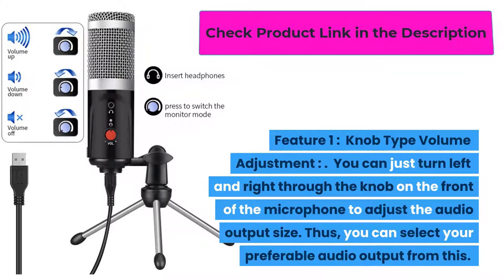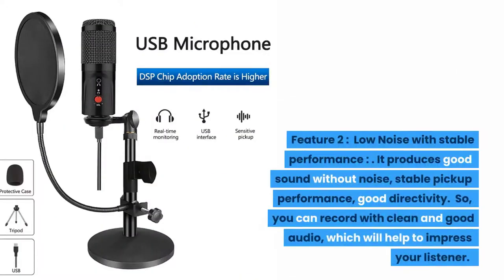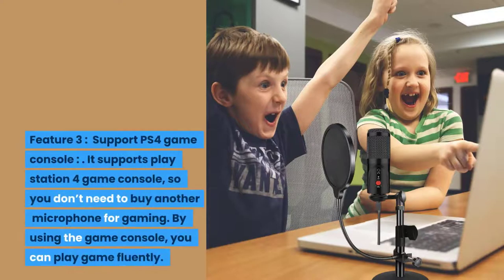Thus you can select your preferable audio output. Feature two: low noise with stable performance. It produces good sound without noise, with stable pickup performance and good directivity, so you can record with clean and good audio which will help to impress your listener. Feature three: support PS4 game console. It supports PlayStation 4 game console so you don't need to buy another microphone for gaming.